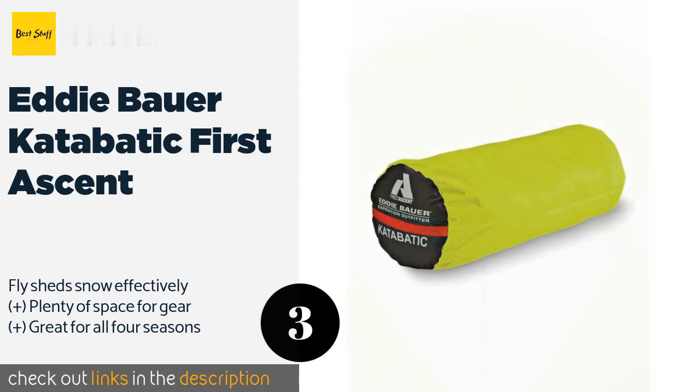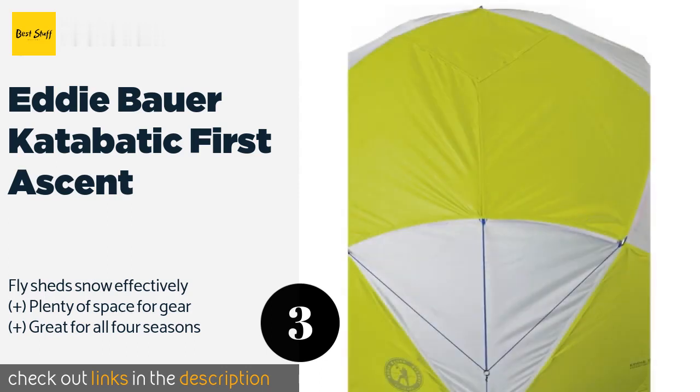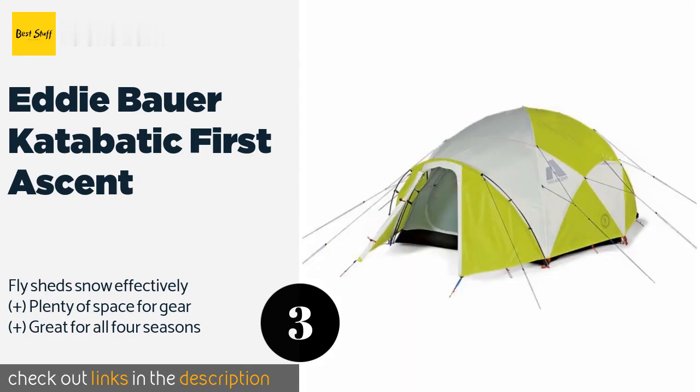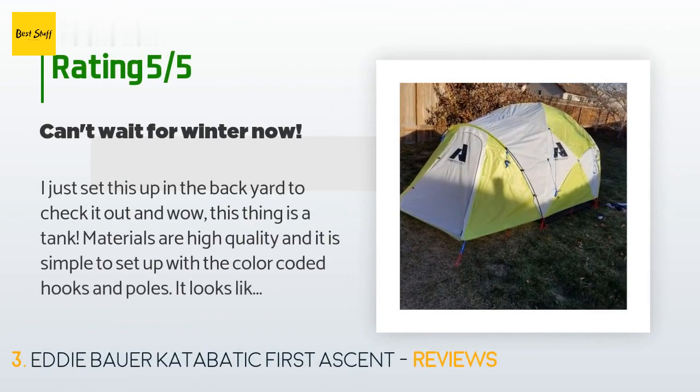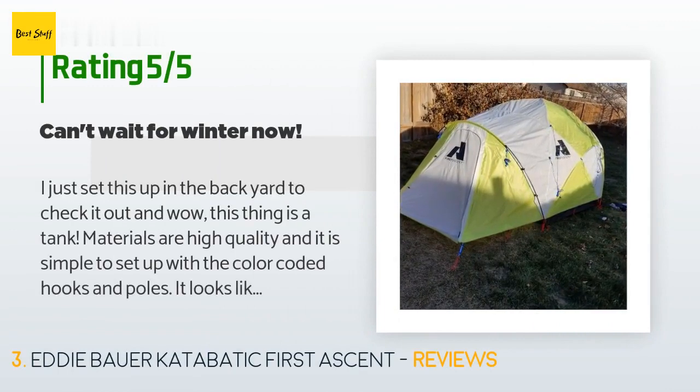This product is available on Amazon for $696. It has an average of five stars from more than two customer reviews. A customer said: 'I just set this up in the backyard to check it out, and wow — this thing is a tank.'